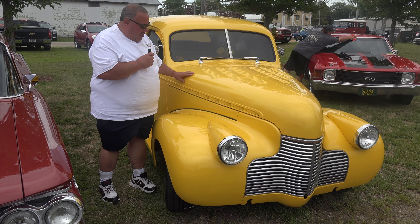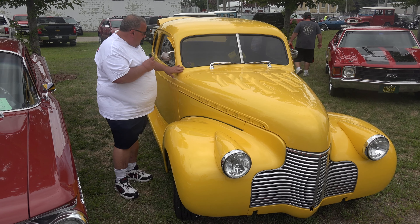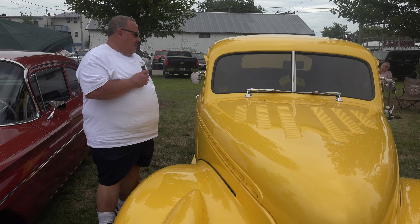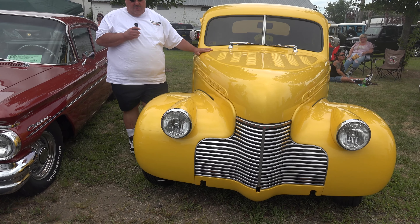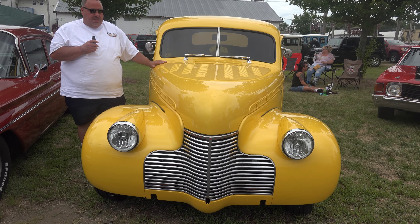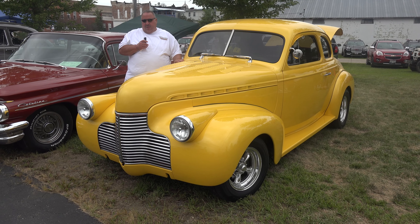I put the car in car shows all the time. I take it to Whirl the Wheels and I usually place first or second. I go to many cruise nights and car shows like this one and enjoy driving it to them and displaying the car. Thank you for watching and have a great day and enjoy the car shows.